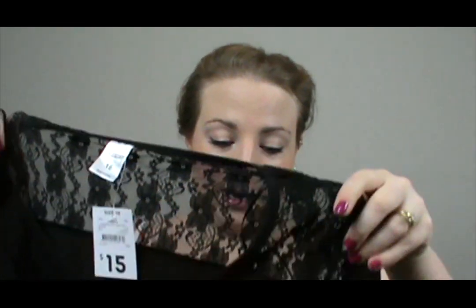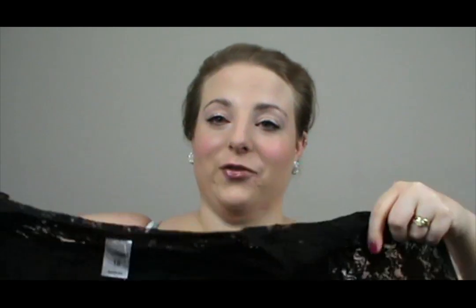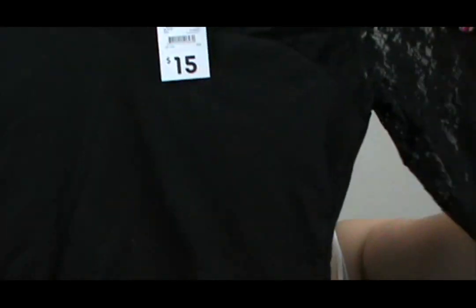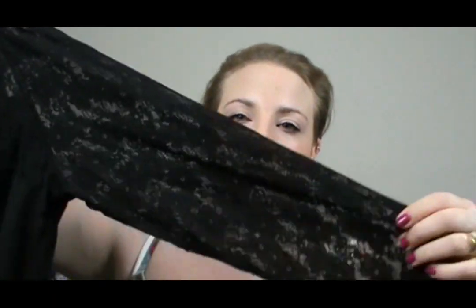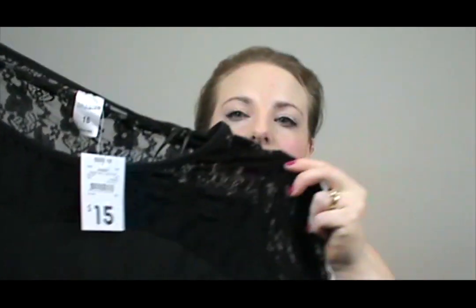One thing I forgot to show from Kmart — I just found it at the bottom of my bag. It's a long sleeve top with lace detailing on the sleeves, like three-quarter sleeves, and that was $15 as well. I love lace — I think it's very classy. So looking forward to wearing that.